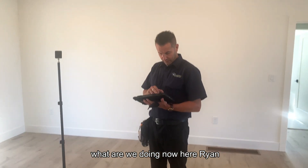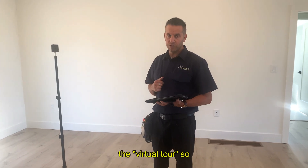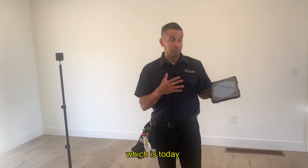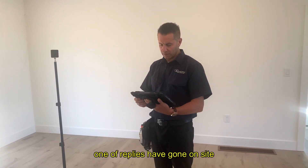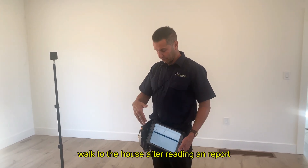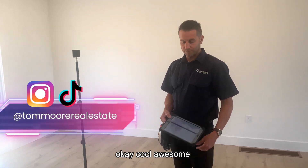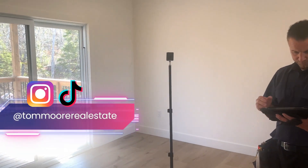As we wind up this inspection — Pillar to Post launched a virtual tour during COVID for people that can't be on site. One of the replies can go on site and do a virtual tour, so clients can actually walk through the house after reading the report. They can also share it with friends and family. So there's a little virtual tour built right in.